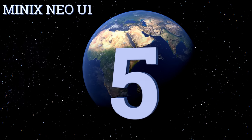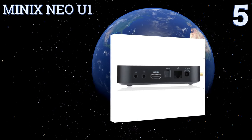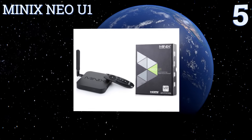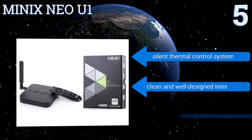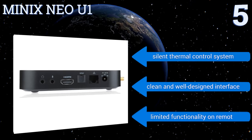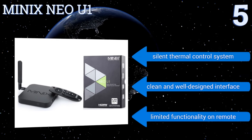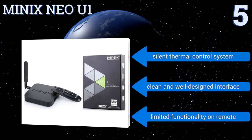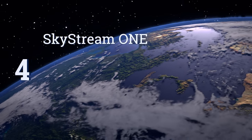Halfway up our list at number five, the Minix Neo U1 is a compact unit that can fit in nearly any entertainment center. It's ultra-responsive to user inputs, supports up to 10-bit color format and 4K ultra high definition at 60 frames per second, producing a crisp and vibrant on-screen image. It features a silent thermal control system and a clean, well-designed interface, but there is limited functionality on the remote.